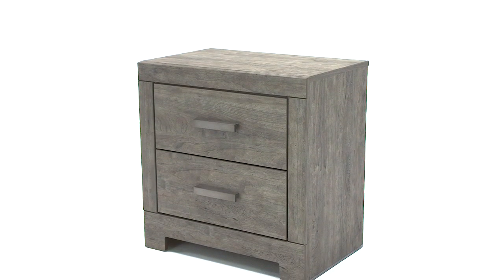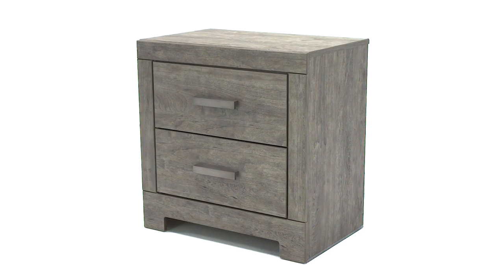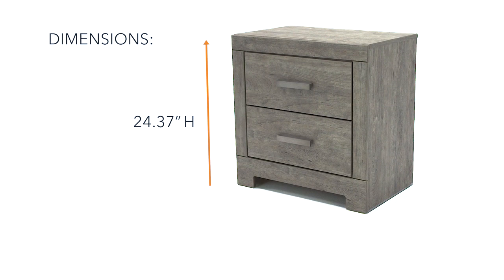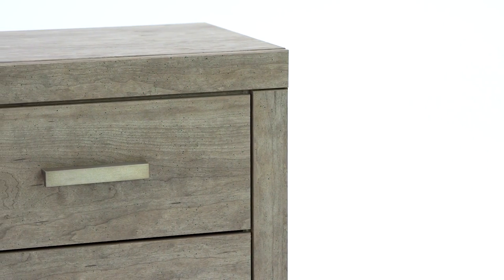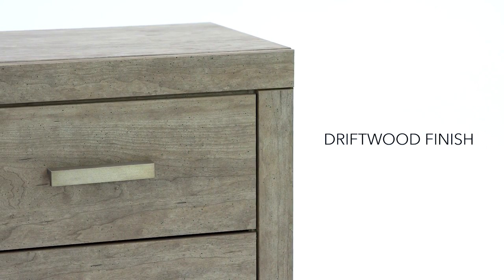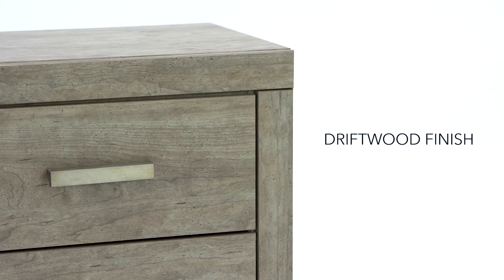Dreaming of turning your bedroom into a tranquil getaway? Here's a good place to start. This nightstand's clean lines and driftwood-inspired hues create a timeless look.